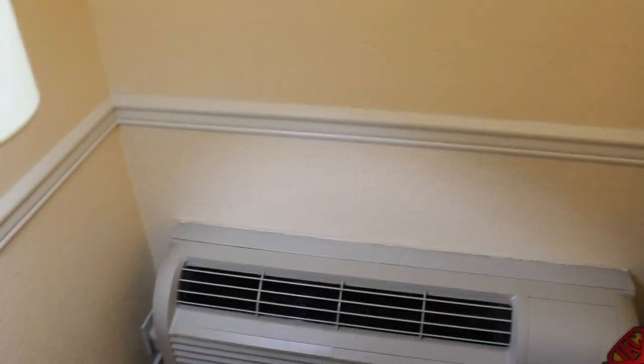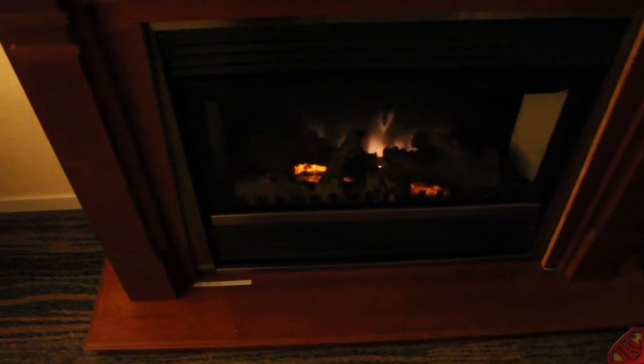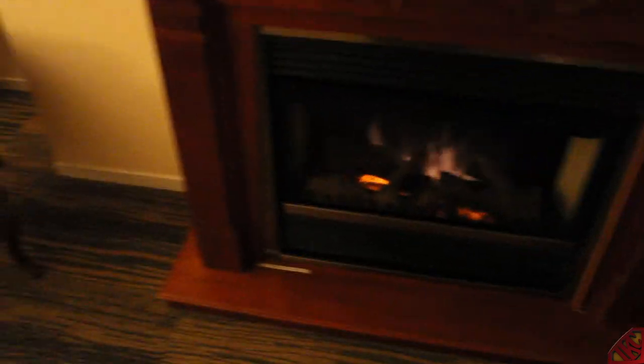Let me dim the lights real quick for y'all. Check out my own personal fireplace — I am so stoked about this. I'm gonna have the fireplace going with the lights turned off, completely dark up in this joint. This is what it looks like when it's dark, baby — my fireplace is nice and lit. I'm gonna have me a hell of a time. This is IKC signing out. Peace.